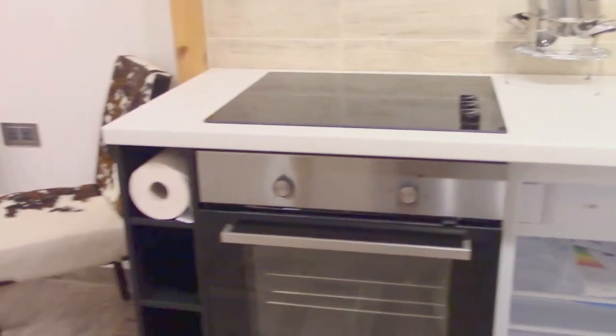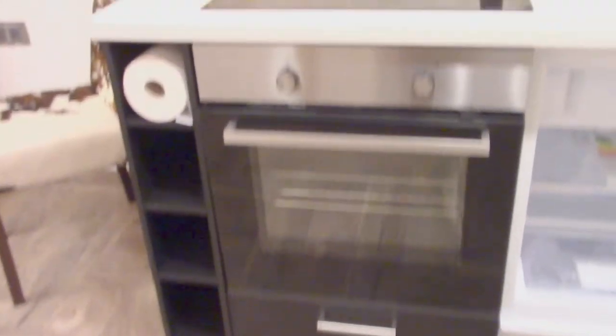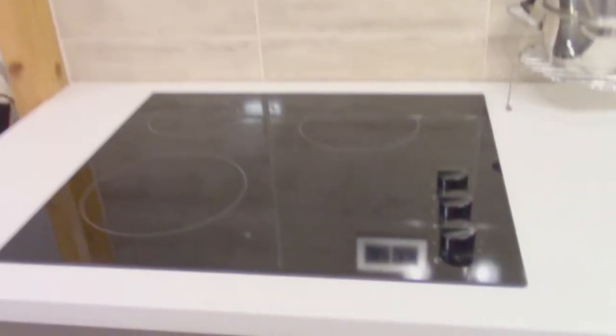It has an electric boiler for heating. On my left side you can see an integrated refrigerator, and everything is brand new, including the electric stove.